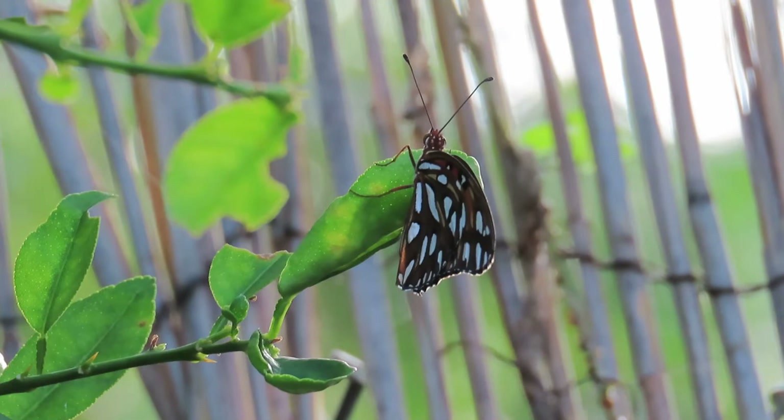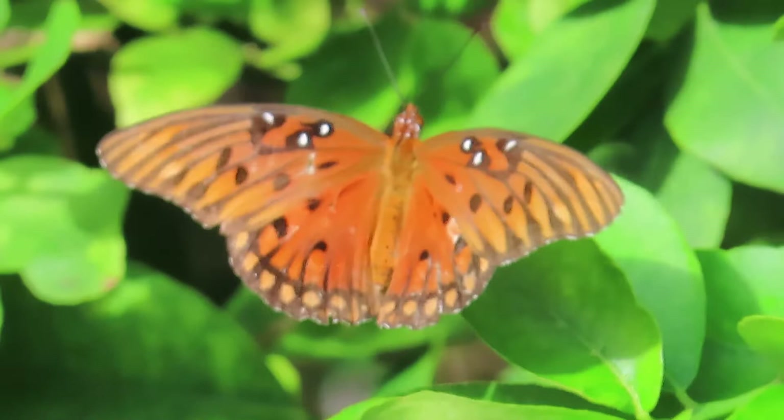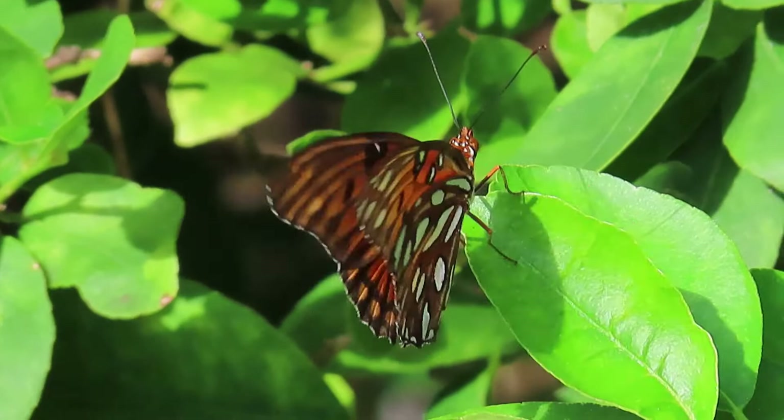Below, it has a brown underside with elongated silvery spots. The male and the female both look similar, except the female is a little bit more pale. Gulf Fritillaries have chemical defense mechanisms in which they release odorous chemicals in response to predator sightings. As a result, common predators learn to avoid the species.